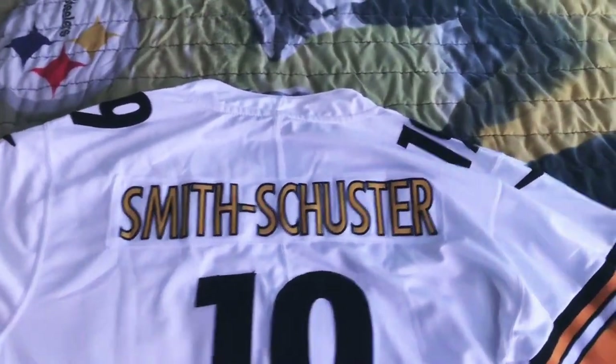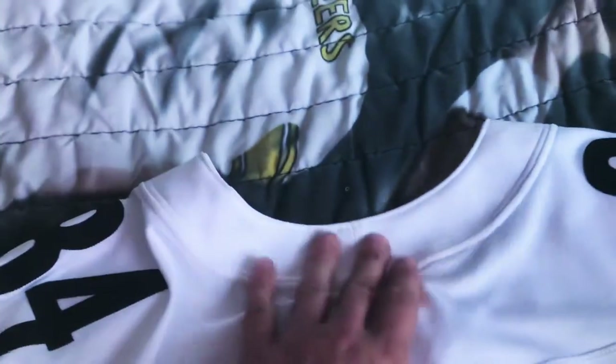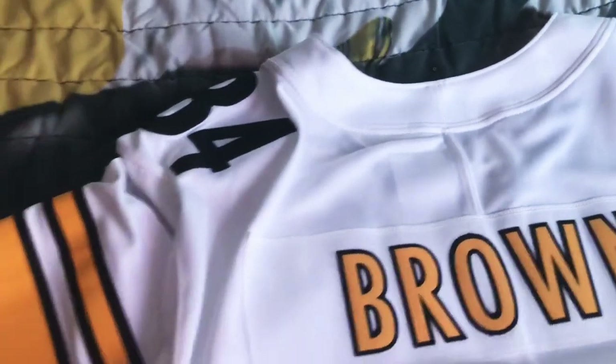Another big difference is the collar. Check out the collar on the DHgate jersey compared to the collar on the NFL Shop jersey — just way better quality on the authentic one.